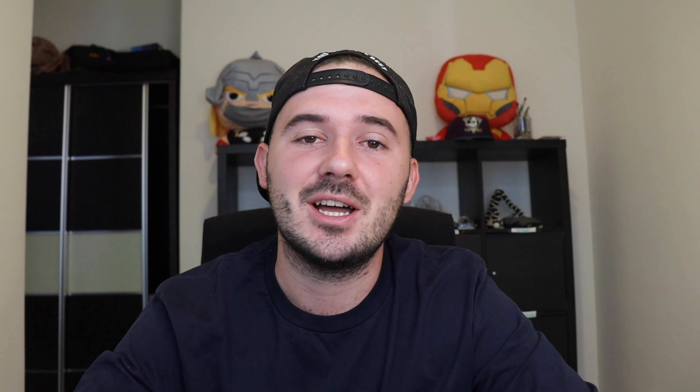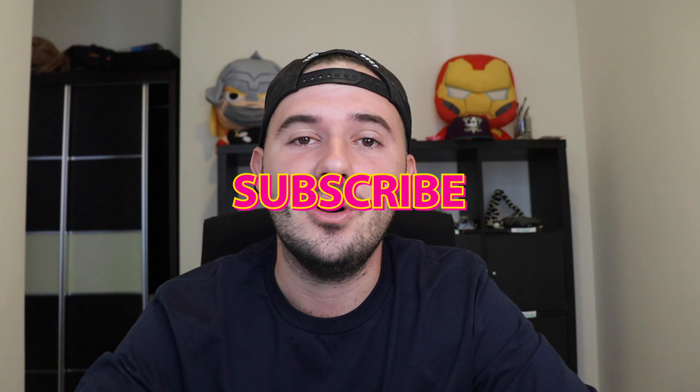Please make sure you subscribe to the channel and I will see you all on the next one. Bye!